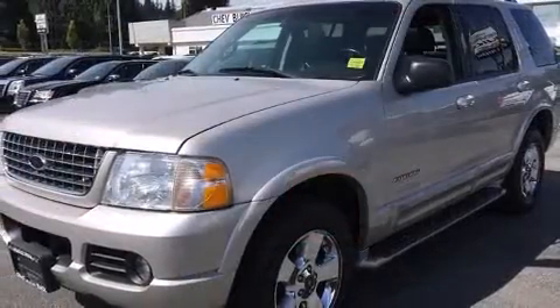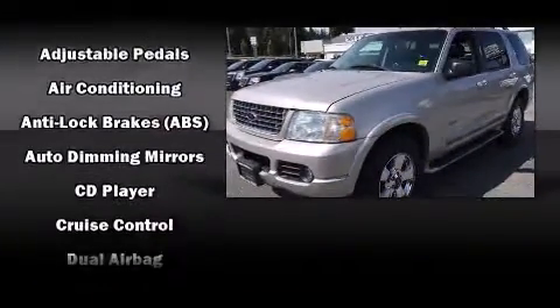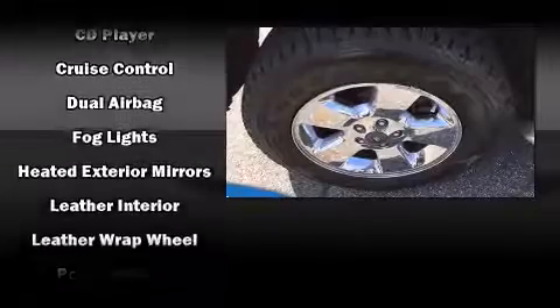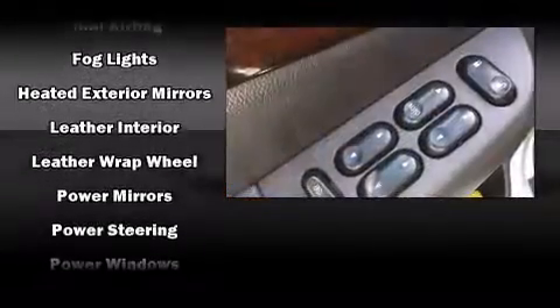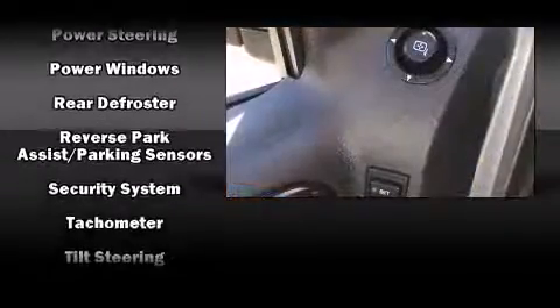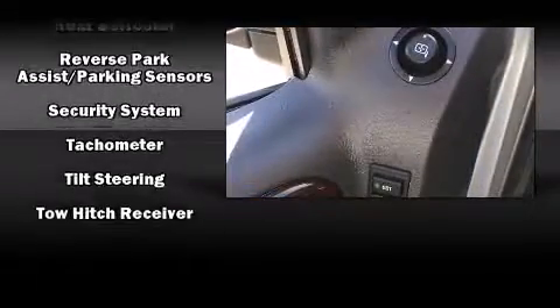The memory system includes pedal position, allowing multiple drivers to find their preferred driving positions easily. Ford ensures the safety and security of its passengers with equipment such as dual front impact airbags, a security system, and four-wheel disc brakes with ABS.